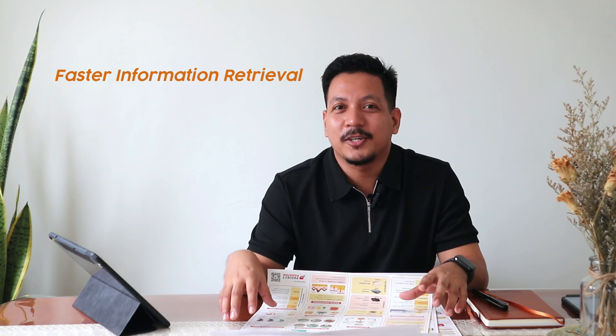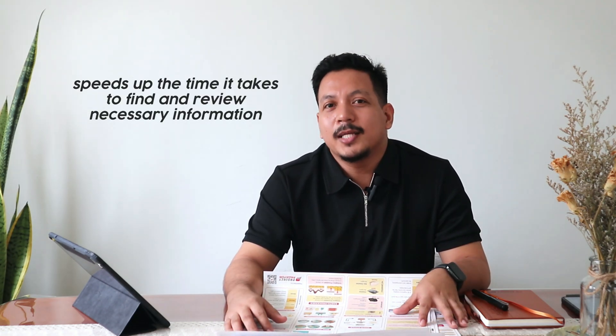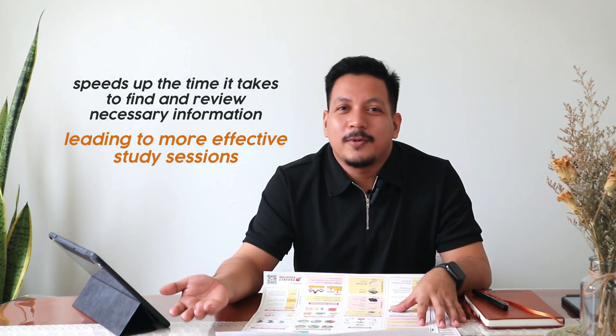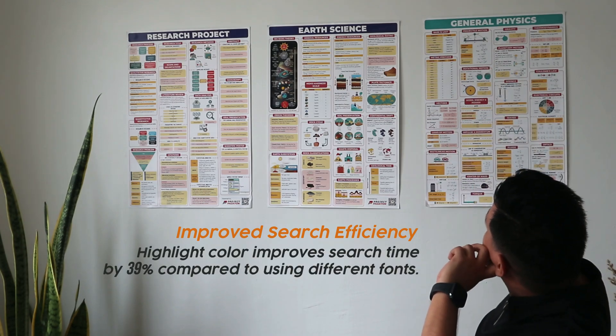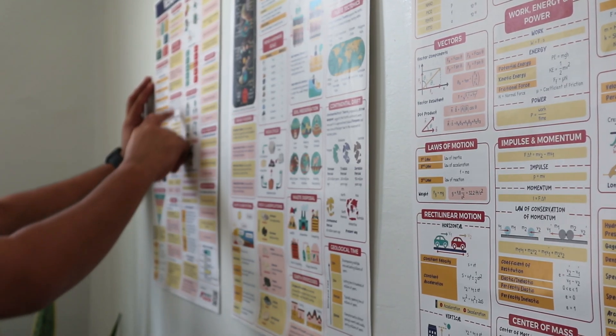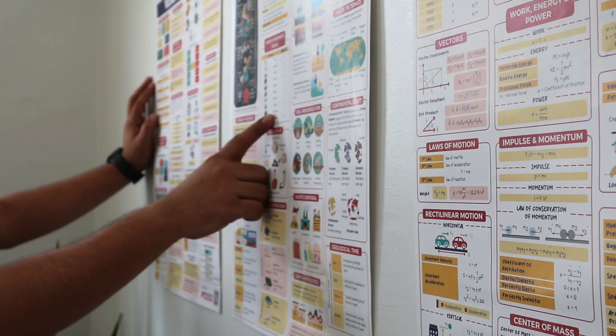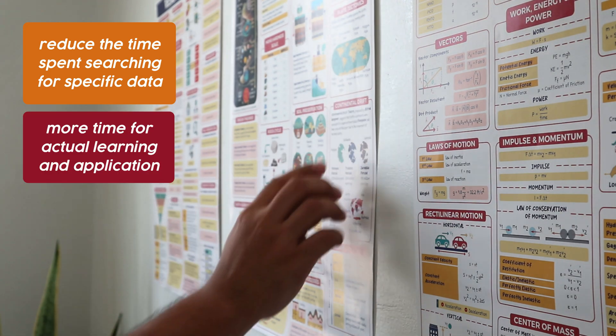Since we love sticking formulas on our walls, Project Padayan's posters can help with faster information retrieval — information can be located 70% faster if it's in color. This efficiency is crucial during exam preparation as it speeds up the time it takes for students to find and review necessary information. Highlight color improves search time by 39% compared to using different fonts, and for engineering students dealing with dense information and complex problems, color-coded materials can significantly reduce time spent searching for specific data.